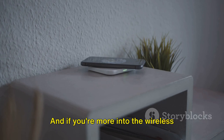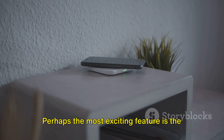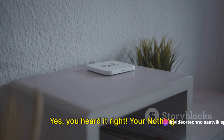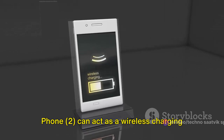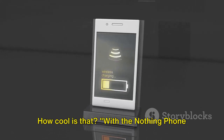If you're more into the wireless lifestyle, it also offers 15W wireless charging. Perhaps the most exciting feature is the reverse wireless charging at 5W — yes, your Nothing Phone 2 can actually act as a wireless charging pad for your other devices. How cool is that? With the Nothing Phone 2, you'll always have power when you need it.